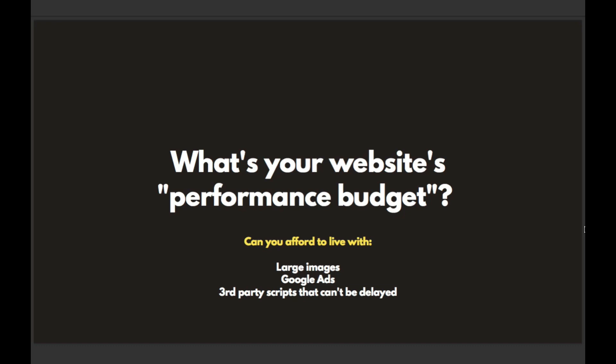It's worth considering what your website's performance budget is. There's a great resource I'm linking to below this lesson — a blog post by WP Rocket that does a great job of defining this idea of performance budget. Some websites might need full-width images — multiples all the way down a page — or maybe you're running Google Ads, or there are third-party resources that have to be loaded as render-blocking resources that can't be delayed. That's going to slow down the page, but if it fits within your overall performance budget and you can afford for your website to load in two seconds instead of one, that's worth considering.